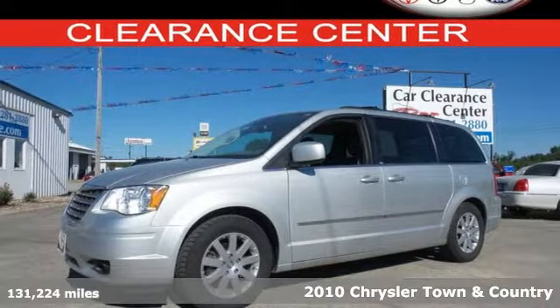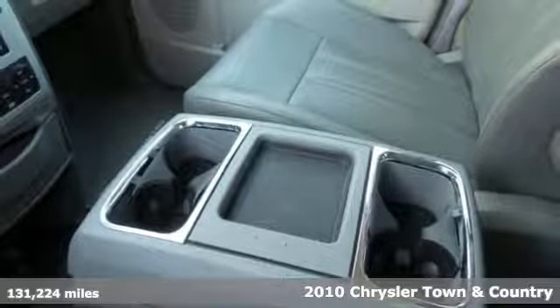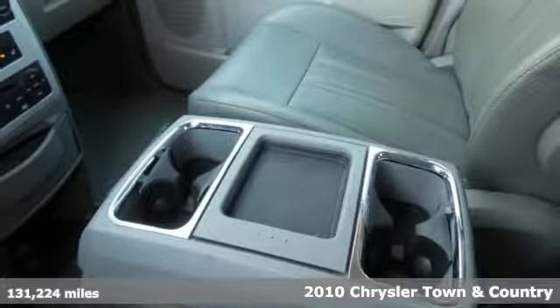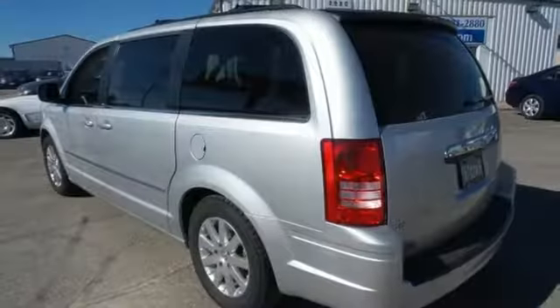Here's a 2010 Chrysler Town & Country. Stylish and safe, the Town & Country has standard tire pressure monitoring, cruise control, power steering, and a premium audio system with CD player, MP3 input, and mast antenna.